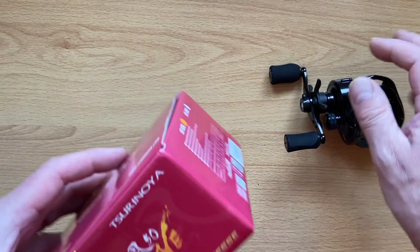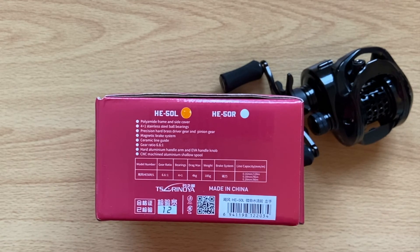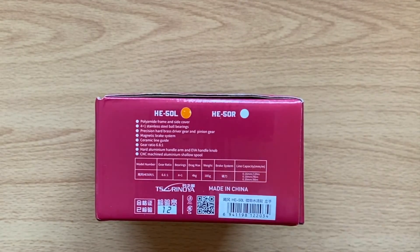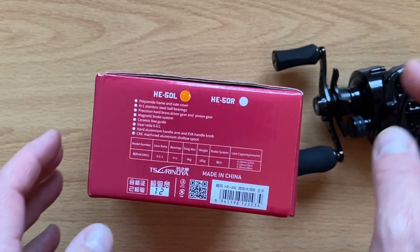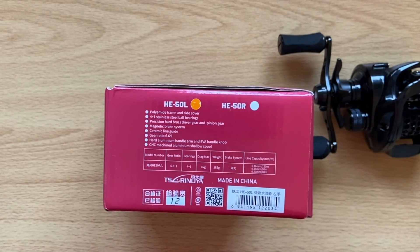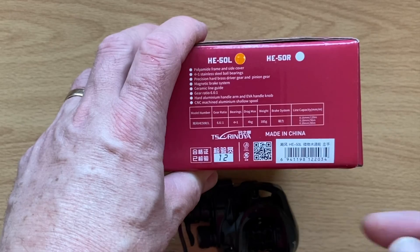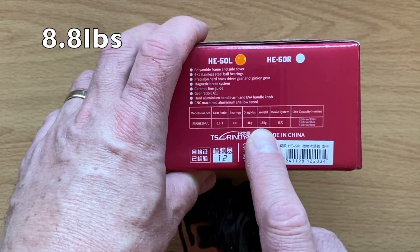Let's look at the box for the remaining specs. It has a polyamide frame and side cover — I'm thinking plastic when I hear that, and it feels like it — but it'll do the job. 4+1 stainless steel ball bearings: not an awful lot, but they seem decent and smooth. Precision hard brass driver gear and pinion gear — brass is reliable but it's heavy, so that's where your weight comes from. Ceramic line guide as mentioned. Gear ratio 6.6:1. Hard aluminium handle arm with EVA handle knobs, so the handle is aluminium — that's got some life in it. CNC machined aluminium shadow spool — so it's a decent, well-made spool, hopefully able to take some abuse. 4 kilos of drag, which is about 10 pounds. It weighs 185 grams, so it's quite heavy — it does feel heavier in the hand, but unless you're fishing all day with no rest you're not going to have a problem. Made in China, obviously.